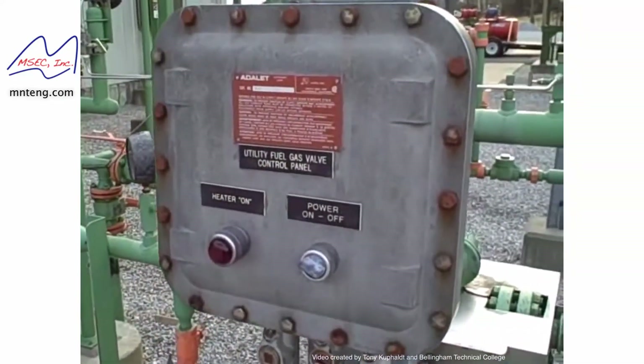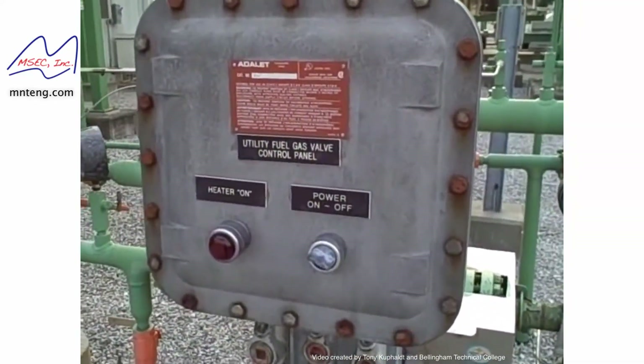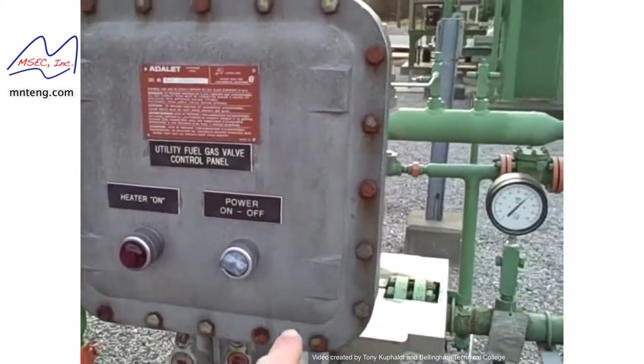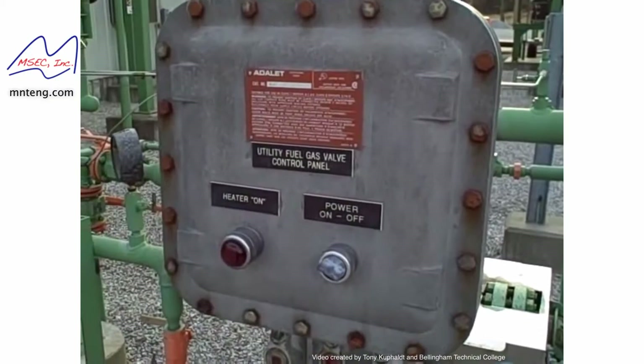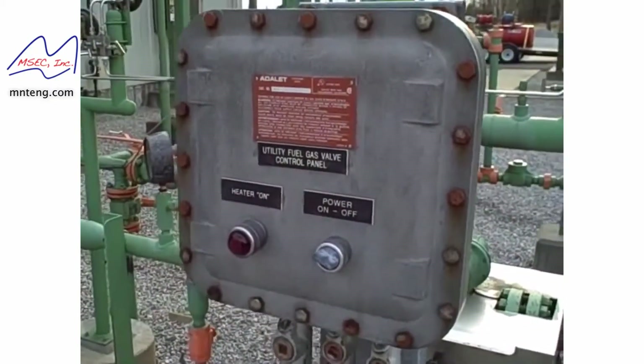It's very important to maintain the integrity of these explosion-proof enclosures. They keep all the bolts in it at all times. It's a real pain to take all the bolts out and put them all back in, but it's absolutely necessary for the integrity of the enclosure.